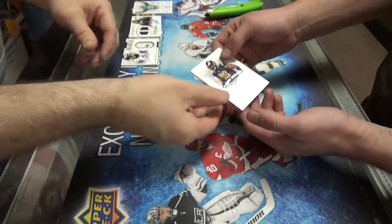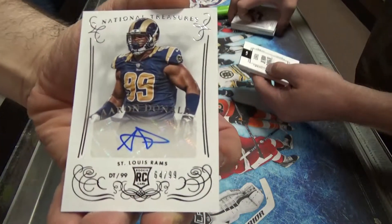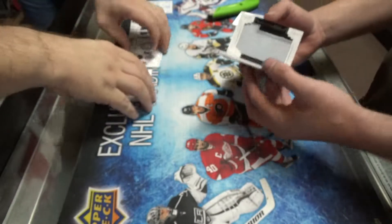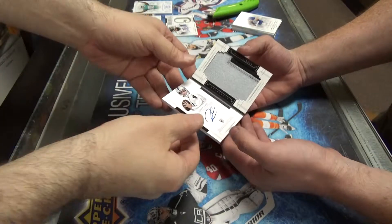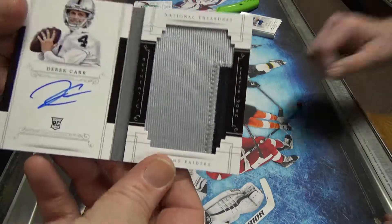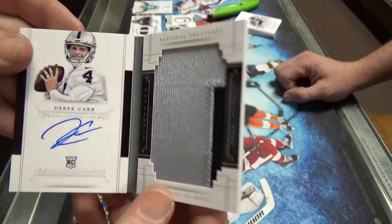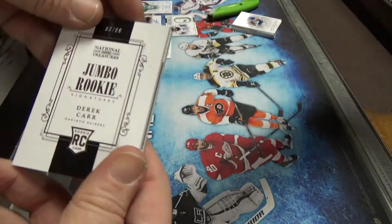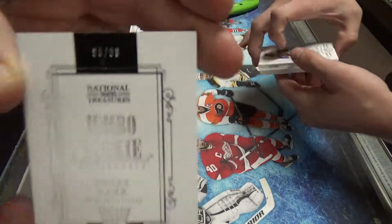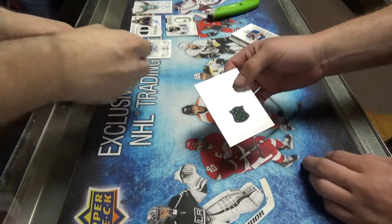And Donald — is this a Ram box? He's a Ram now? Yeah. Not again, another Derek Carr — that's my third Derek Carr autograph in this store. Derek Carr Auto, two color. Look at that jumbo patch, that is beautiful. And what's the number on that? It's on the front — 96 of 99. Very nice.